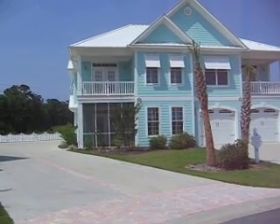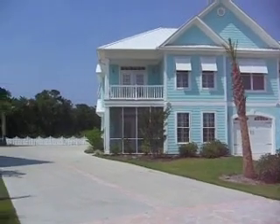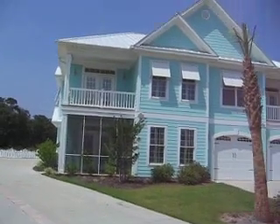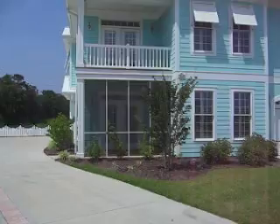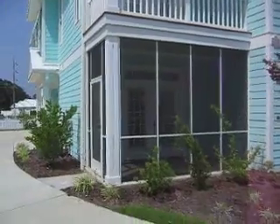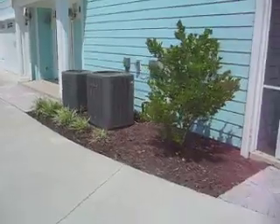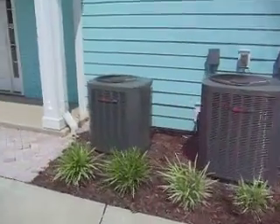Here we are at 368 St. Catherine Bay Court at Bermuda Gardens. This is the best deal in town, folks. This is a 2,700 square foot heated paired home. It's got a screened-in porch and a balcony up top. It's got two HVAC units — one for the upstairs and one for the first floor.